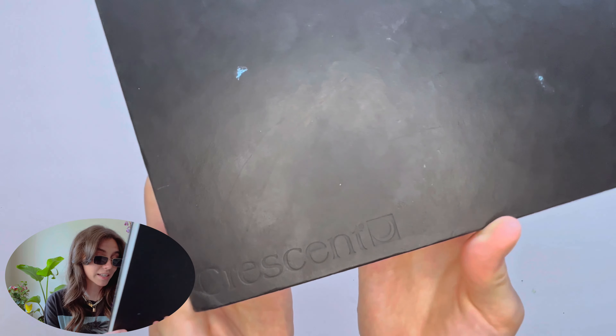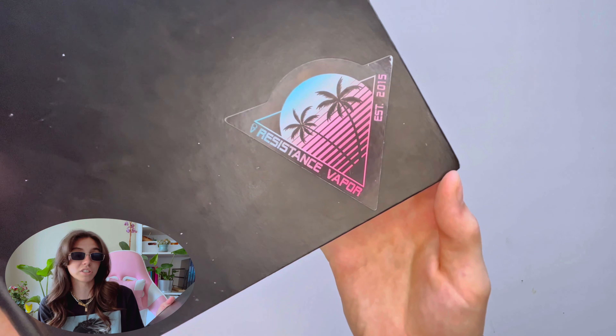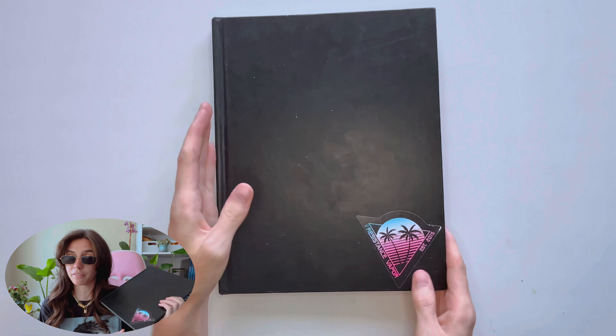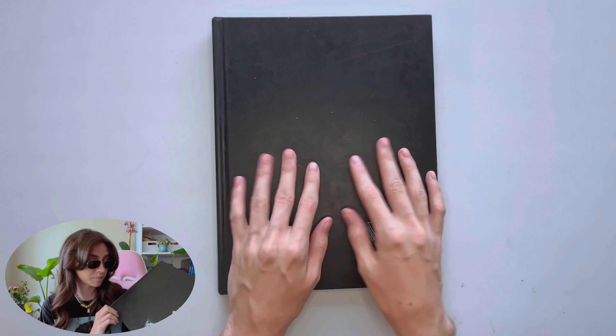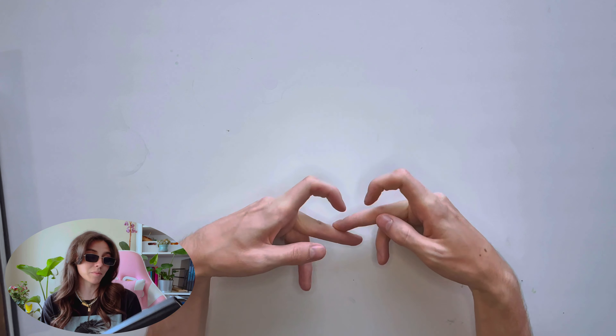I've got two more coming. These are again Crescent mixed media multimedia sketchbooks, eight and a half inch by 11 inch. The stickers are from Resistance Vapor, if anybody cares. And that's it. Like and subscribe. Okay, love you.